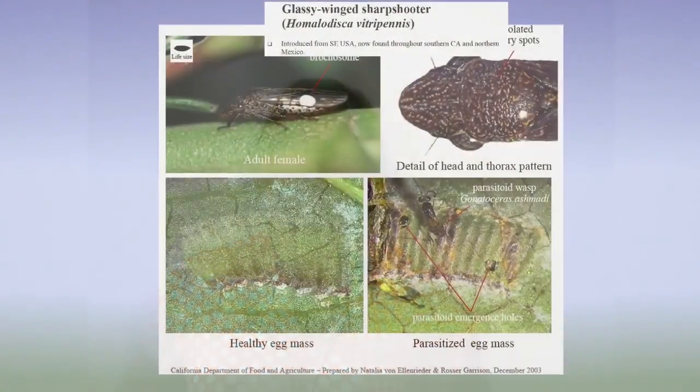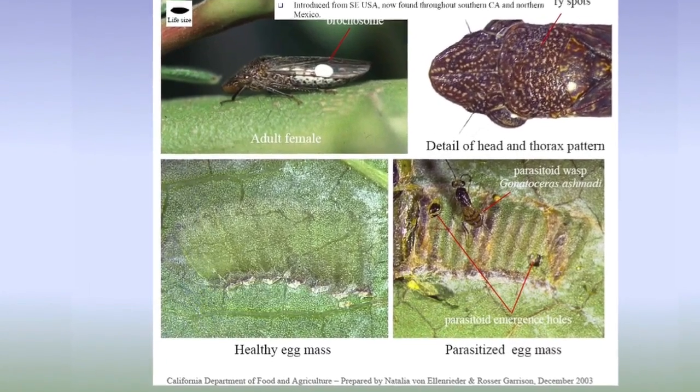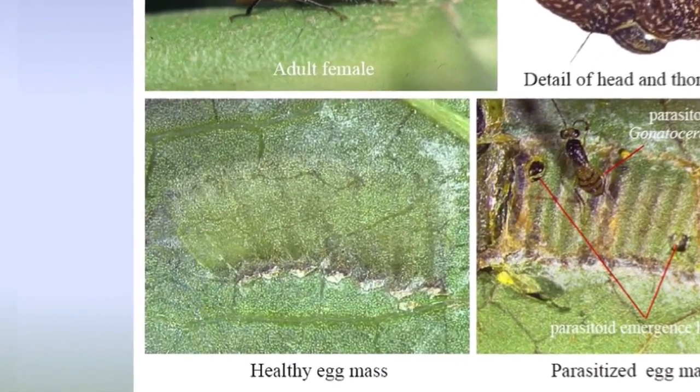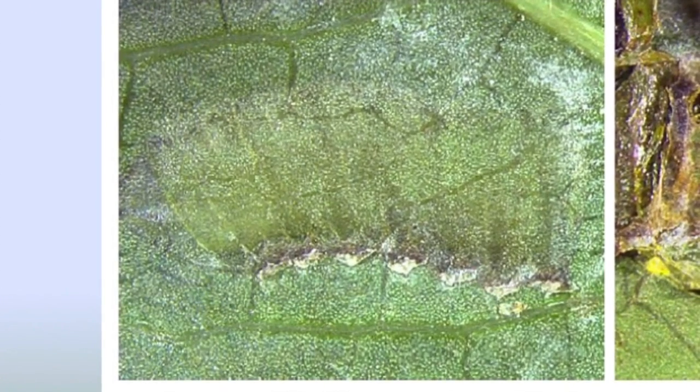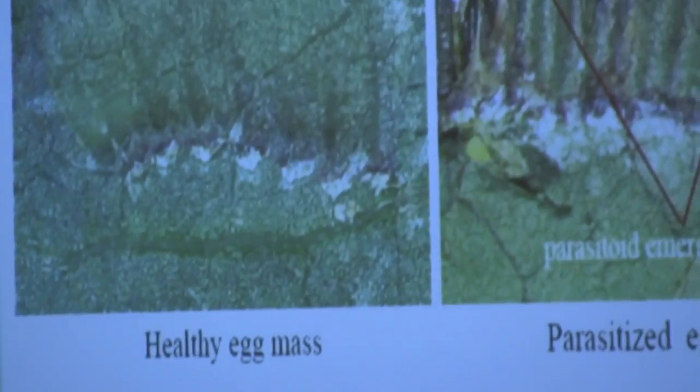Where do we not want to ship it? We do not want to ship it. Has everyone seen a glassy-winged sharpshooter egg mass? It's very interesting. The eggs are kept in a row underneath the leaf's epidermis, and so it looks like a little bumpy area. And the mother puts a layer of a white frosty coating — they don't even really know what it is.